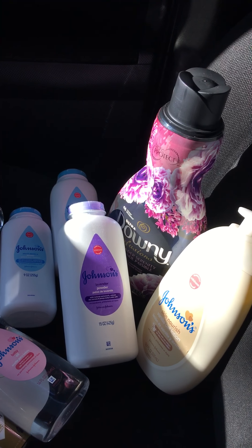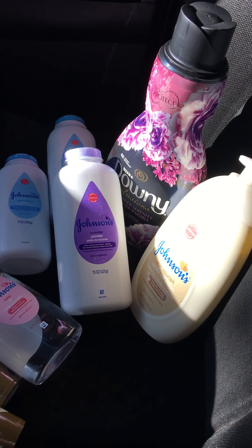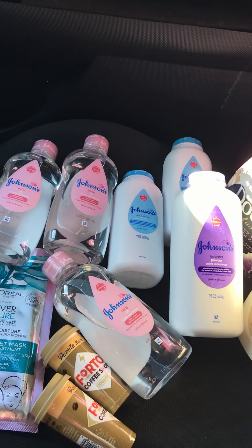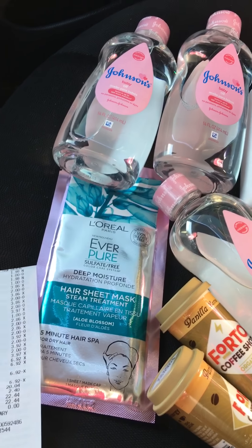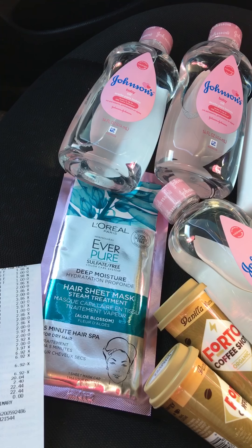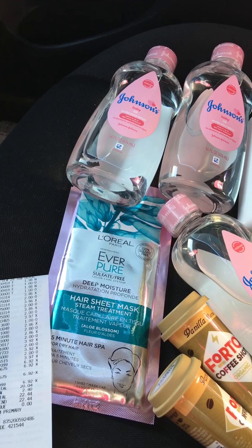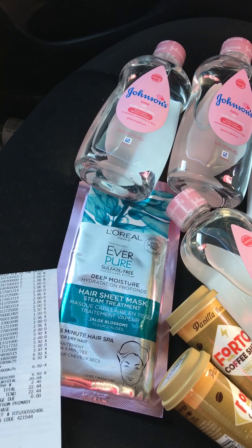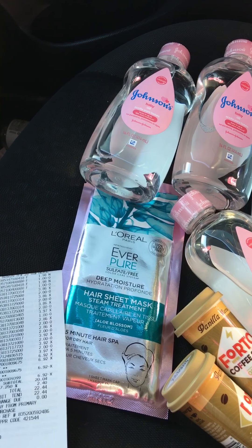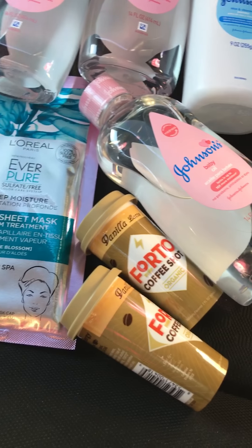On the Johnson & Johnson deals, they're becoming free with that $2 cash back for each item. We also have the L'Oréal deep moisture mask — they're $3.97, you're getting back a $2 cash back on the L'Oréal, and then you're also getting a $2.10 back that is attaching to this sheet mask, so it is becoming absolutely free.